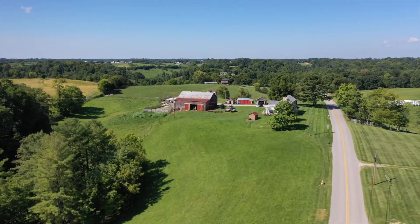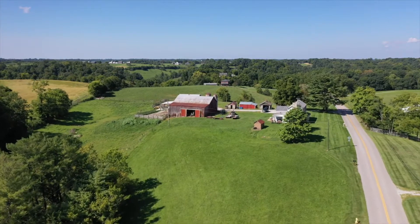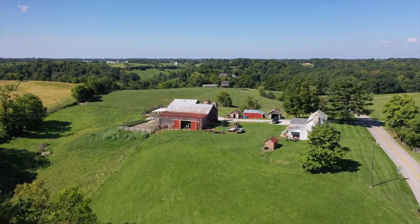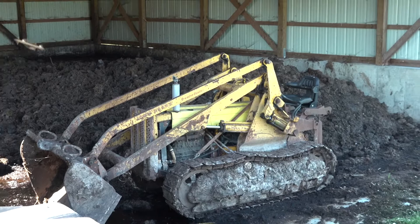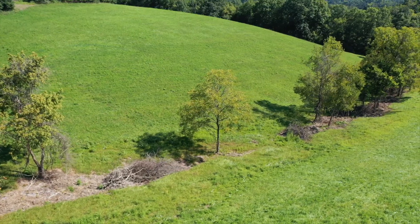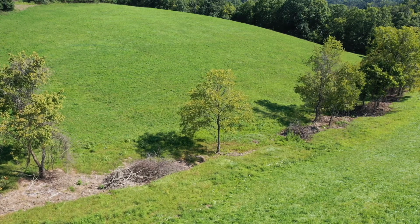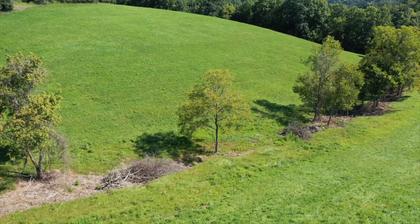Some of the management practices we've included here are rotational grazing that we've added in, heavy use areas, a manure stack pad which is located here behind me, automatic waterers in pastures, and we've done a farm dump cleanup where we took all the old garbage that used to be thrown in there from years ago, cleaned that all out to where we can better control that area, keep the weeds down, and make it look a little bit better.